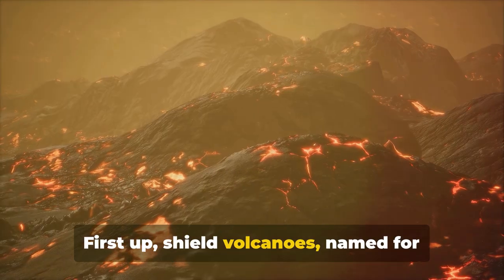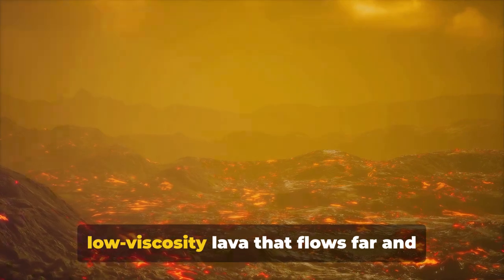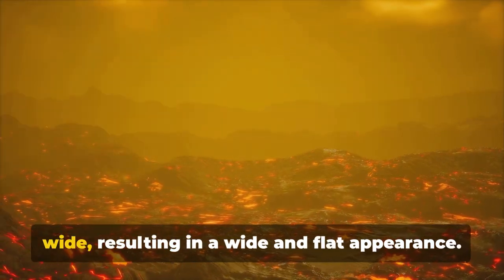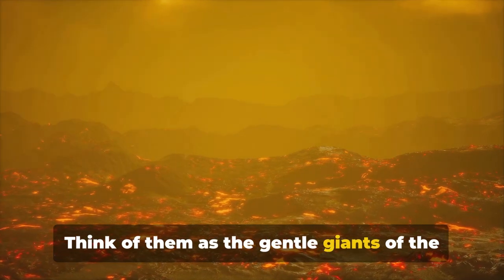First up, shield volcanoes. Named for their broad, shield-like shape, these giants are formed from low-viscosity lava that flows far and wide, resulting in a wide and flat appearance. Think of them as the gentle giants of the volcano world.